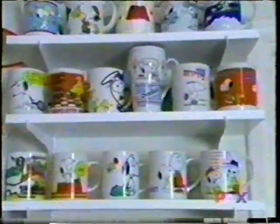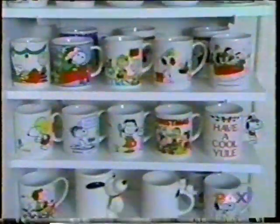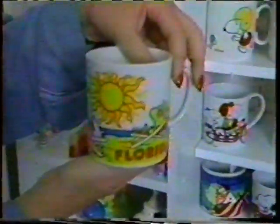Snoopy mugs — the mugs are all over the place. Some of them are rarer than others, of course. But if you're a starting collector, here's a chance to get into Snoopy collecting at $5 to $8 to $10 at your local market. This is the Florida mug that has Snoopy just relaxing under the sun.